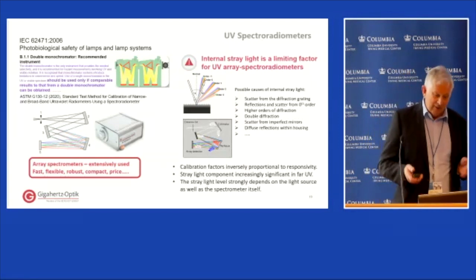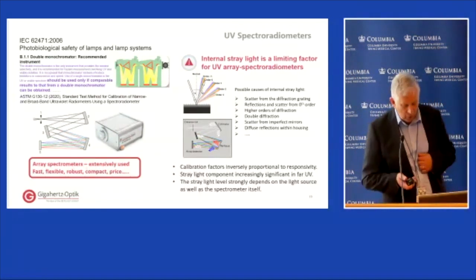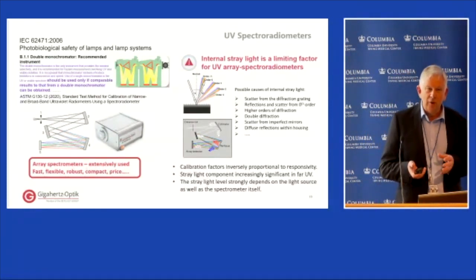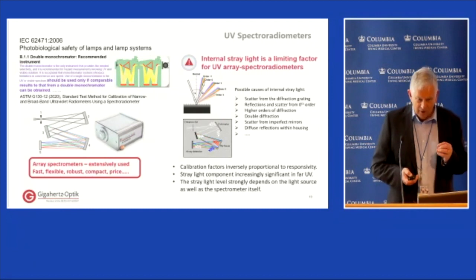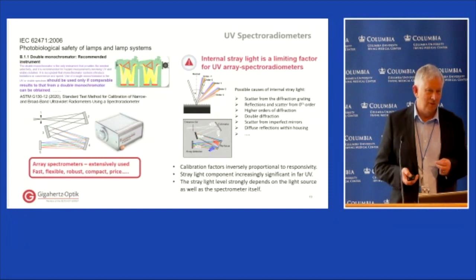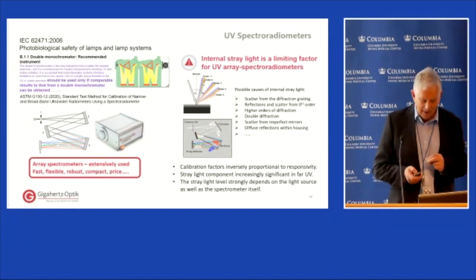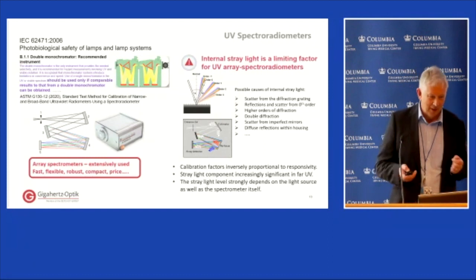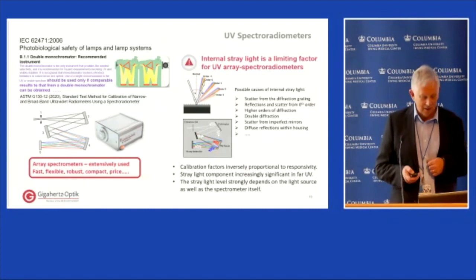In the UV, calibration factors are increasing because of the falling responsivity of devices, so any stray light component appears as an increasingly significant number. Manufacturers sometimes quote a stray light figure for a spectrometer, but unless they specify how that stray light is measured, it often doesn't mean much — quoting one percent or three percent is not informative because stray light is very dependent on the source being measured as well as the instrument itself.